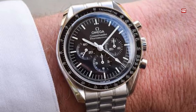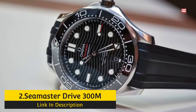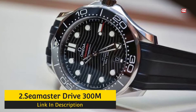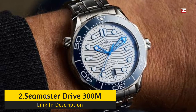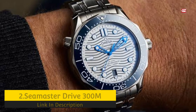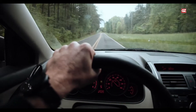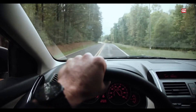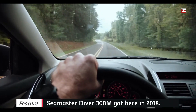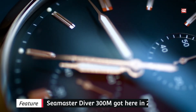Number 2: Seamaster Diver 300M — the best Omega watch overall. The long-awaited update for the Seamaster Diver 300M arrived in 2018. I'll be sincere — it took me a while to get used to the new stainless steel bracelet. I have some of the older Seamaster Diver 300M models with a nine-row bracelet, and at some point I felt they were a bit outdated. Though eventually I began to appreciate the classic bracelet again, and now the new one feels a bit too refined.